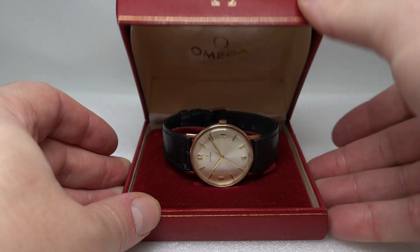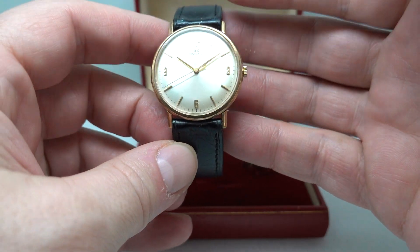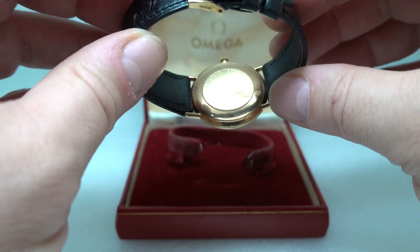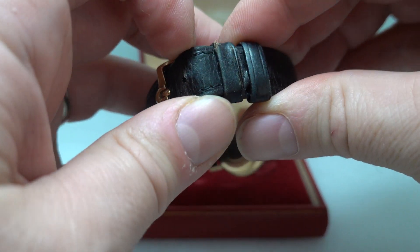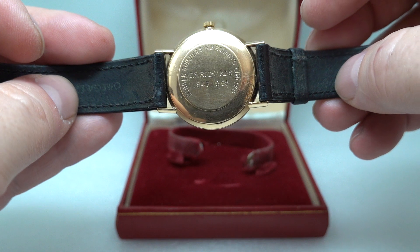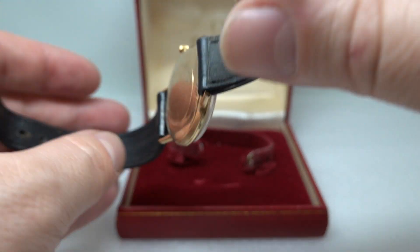Hello watch fans, Birth Year Watches here, and this time we have a really nice example of an Omega gold watch. This is the manual wind 601 movement, and this one was a presentation watch — like a lot of gold watches were — in 1968. It's actually made in 1967 from the hallmarks and from the serial number on the movement, but presented to C.S. Richards in 1968.